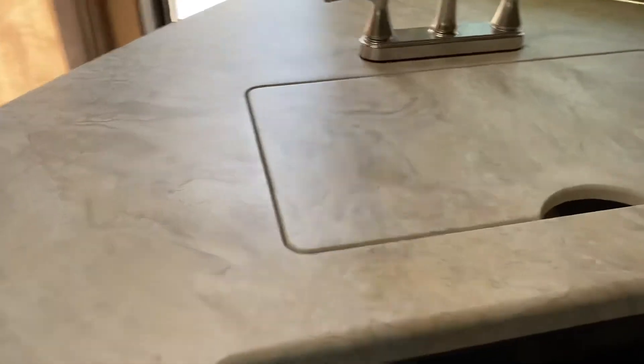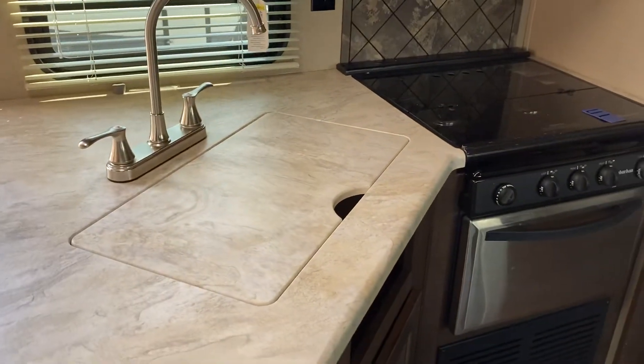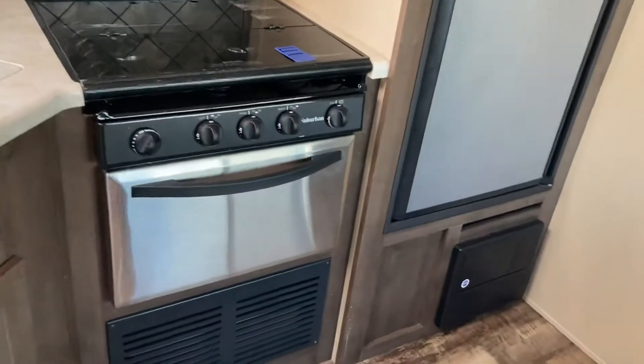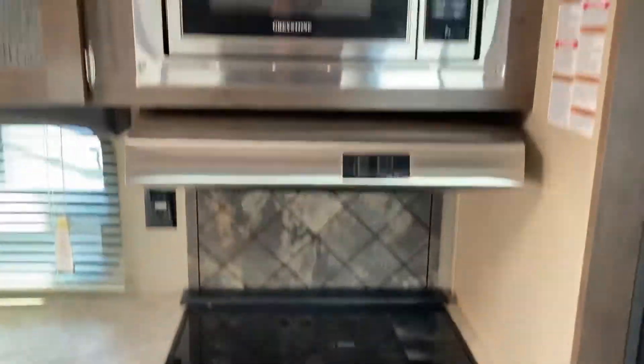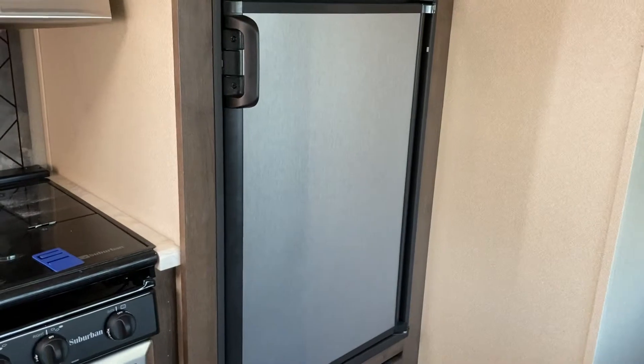The kitchen is in great shape — Corian-style countertop, high-rise faucet, dual sink underneath. Three-burner cooktop, good-size oven, microwave above, and storage to the left. There's a Dometic fridge, and this one is an electric-propane combo unit.